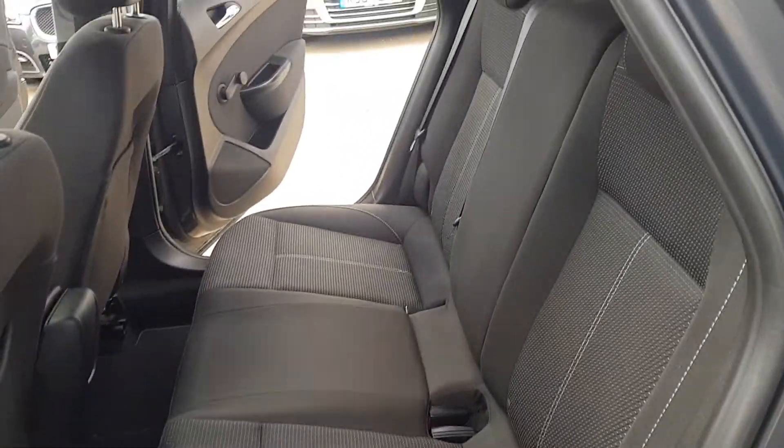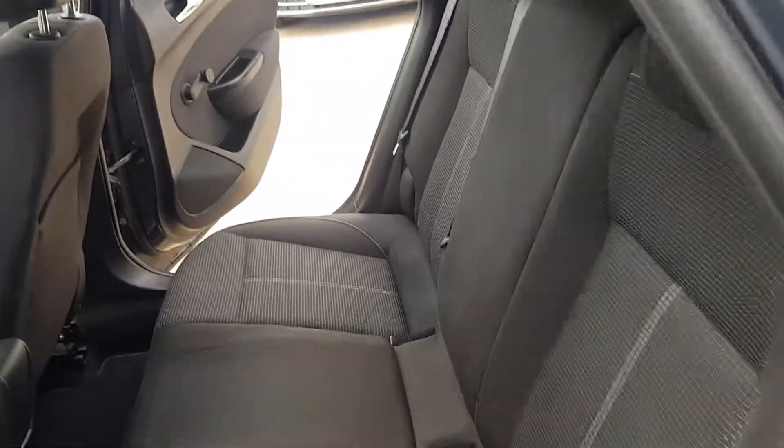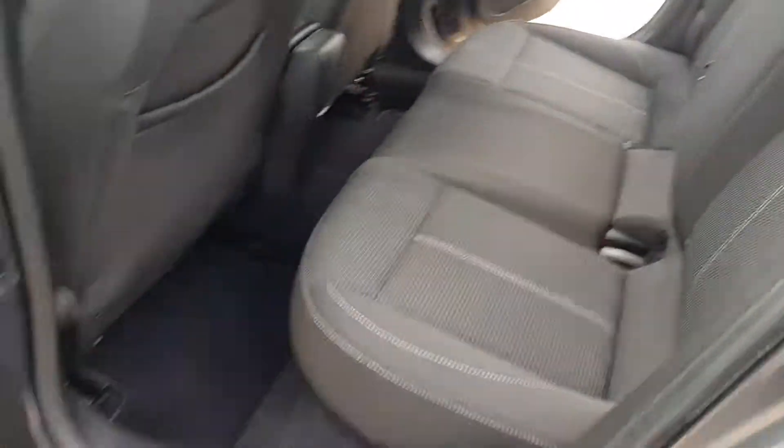And here in the rear seats, as you can see, the seats are all very good as well as the carpets.